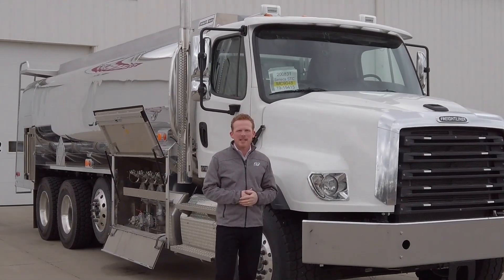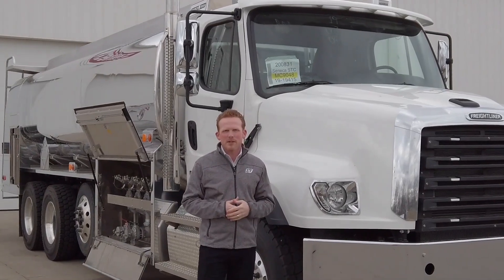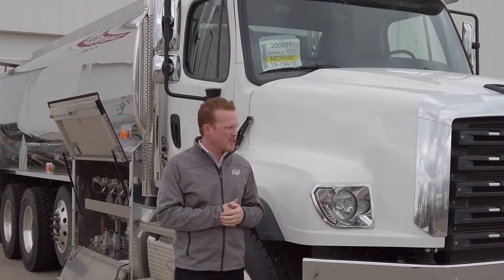Hey, I'm S.J. Reiswick. I work here at Seneca Tank. We're so sorry that we missed you at the trade show. We wanted to take the opportunity to show you our show truck. It's sitting right outside our detail bay, but we're going to snag it before it goes in there and check it out.